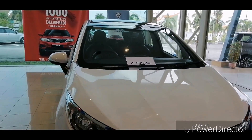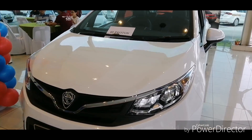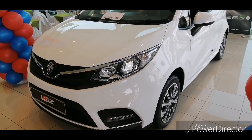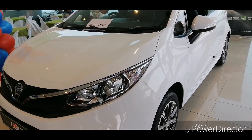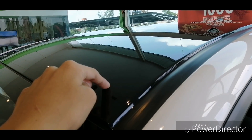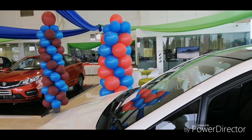In this facelifted Proton Iriz there are 367 detail improvements. The front is one improvement, the rims are one improvement, and the other improvements are inside the car. In the Premium model you get a black roof, while in Executive and Standard you get a colour-matched roof, which actually makes the car look more bold.